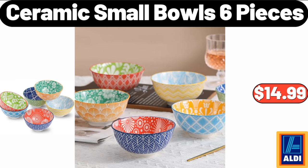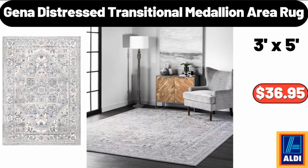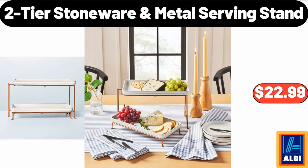Ceramic small bowls, 6 pieces, $14.99. Porcelain square with handles serving bowl set with tray, $12.95. Gina distressed transitional medallion area rug, $36.95. 2-tier stoneware metal serving stand, $22.99.